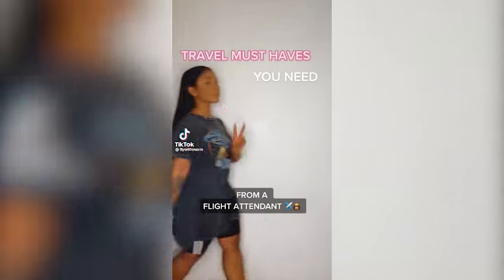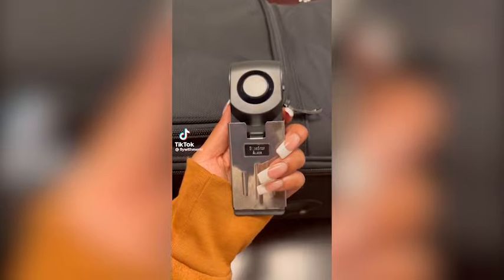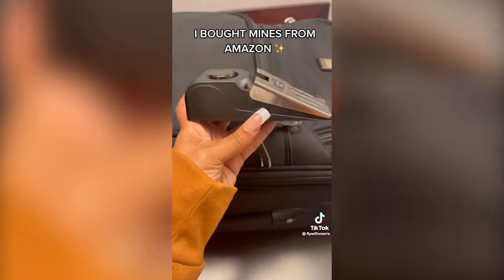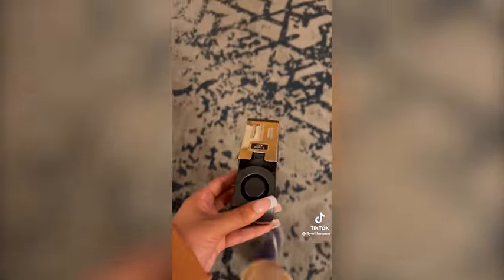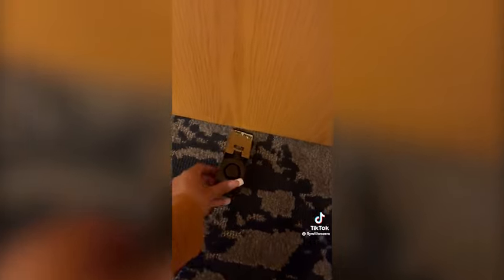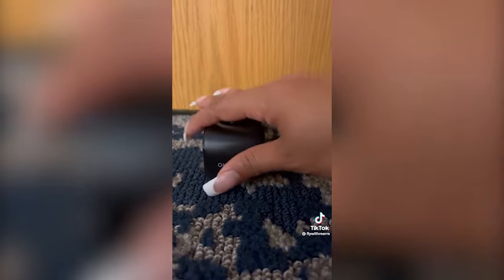Travel must-haves you need from a flight attendant: a door stop alarm. If you stay in hotels or Airbnbs a lot, this is perfect. You place it underneath your door and it's very sensitive — it has three levels of volume, and trust me, this will wake up the deepest sleeper if anyone tries to get in your room. This isn't sponsored, I got this on my own. It's very loud. Check it out please.